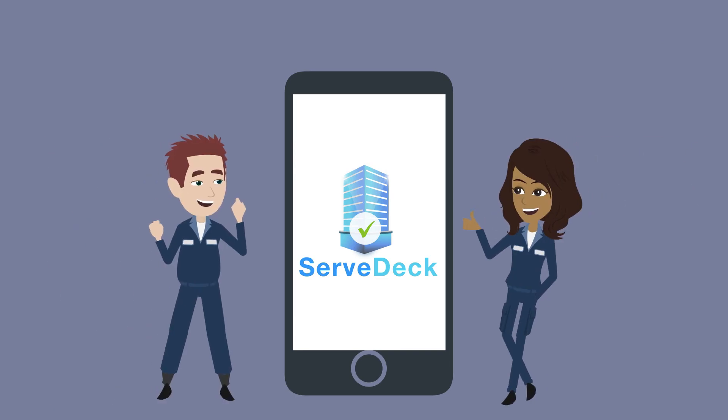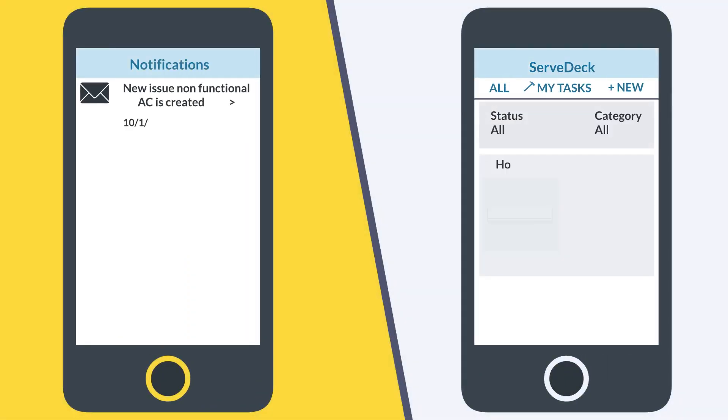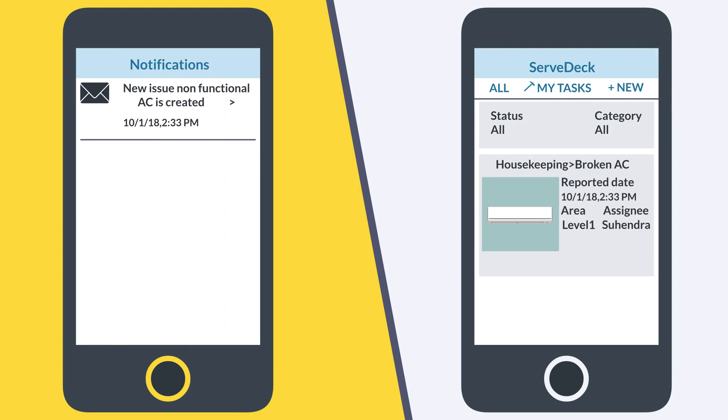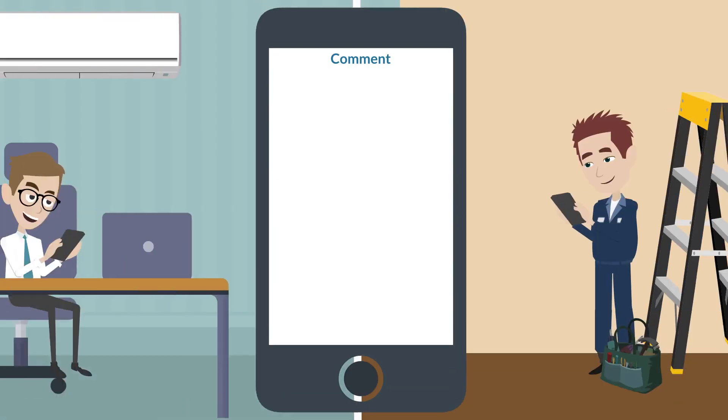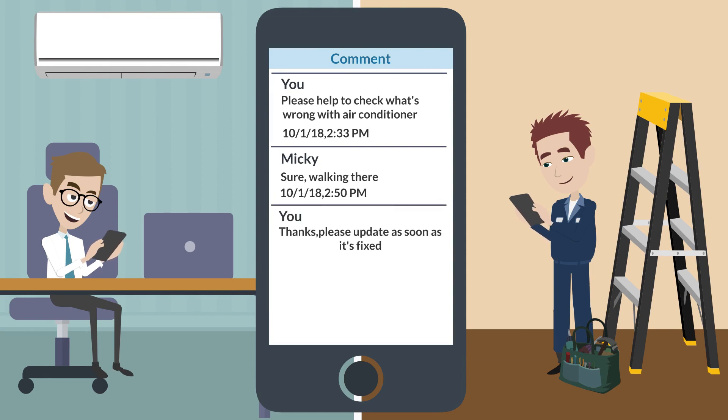ServDeck is so simple and user-friendly. Notifications, assignment, and escalation are delivered effectively to the right team members. They can collaborate easily with a built-in messaging function. The ground people would love it.